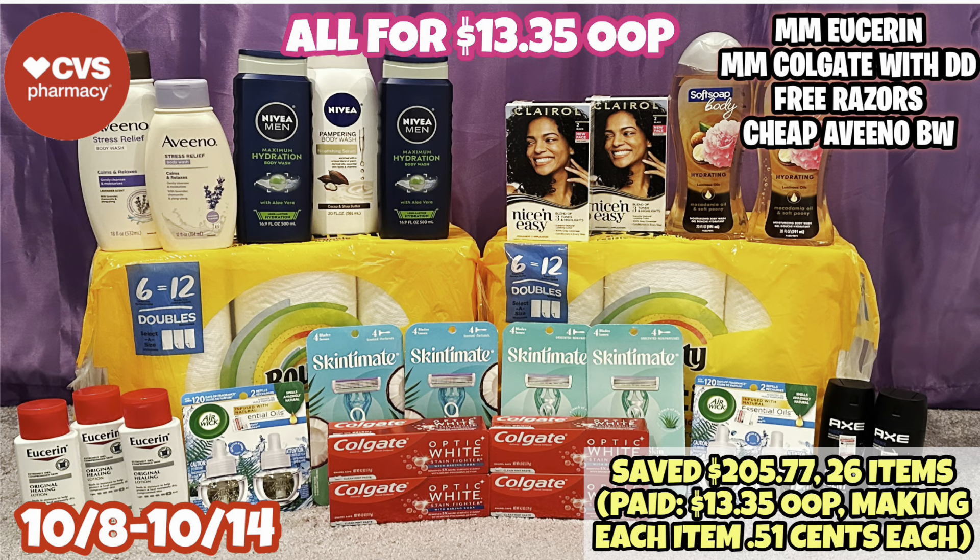I got a Moneymaker on Usurin. We have a Moneymaker Colgate deal with double dips with coupons. I have free razors and cheap Aveeno body wash.